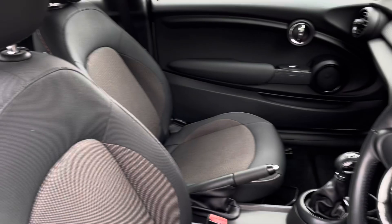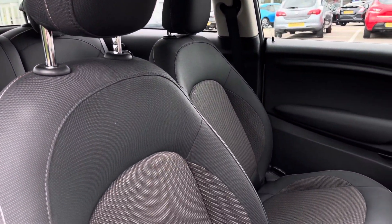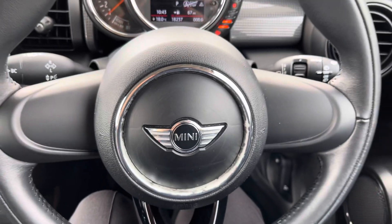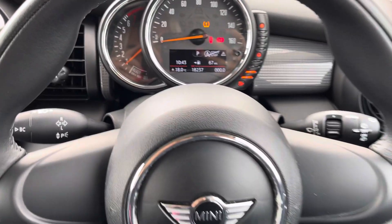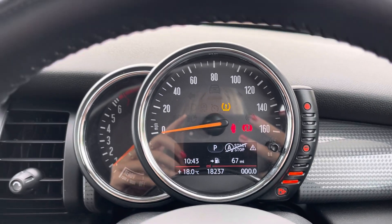Moving into the driver's side of the car now, we have the front seats, which have been designed to provide the driver and front passenger with excellent comfort on those longer journeys. Next, we have the leather-trimmed steering wheel, and then moving just behind there, we'll find the exact mileage and you can view speed and fuel levels here.